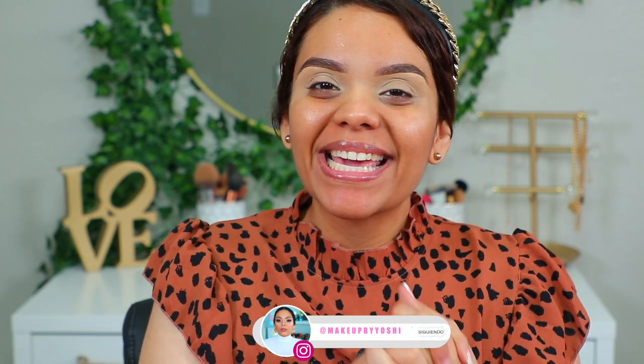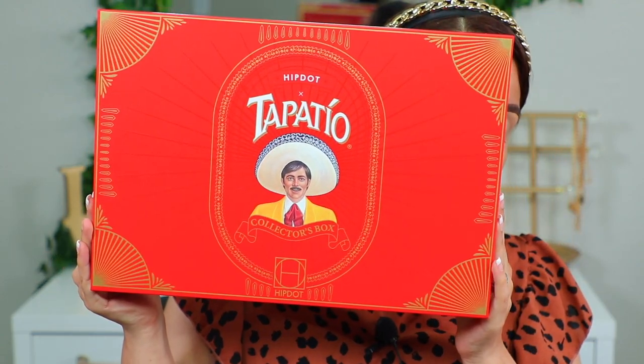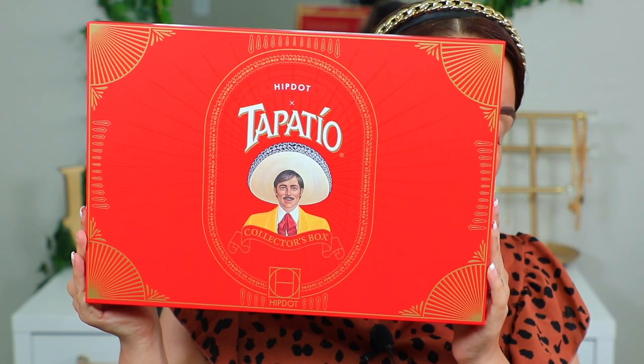El día de hoy les traigo una reseña que me pone muy contenta para todas las amantes del picante. Creo que les va a encantar. Les traigo la reseña de una nueva colección de maquillaje que salió a la venta hace muy poquititos días. La compañía de HipDot lanzó esta colección: Tapatío.